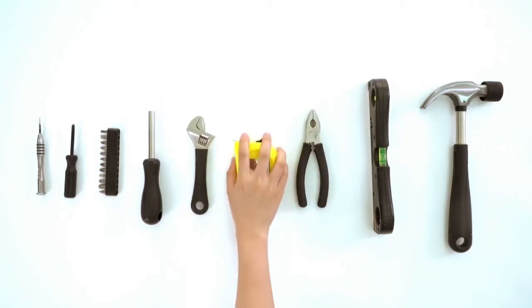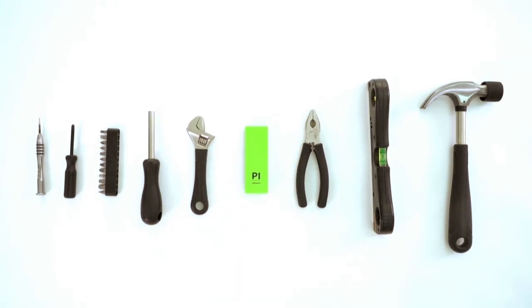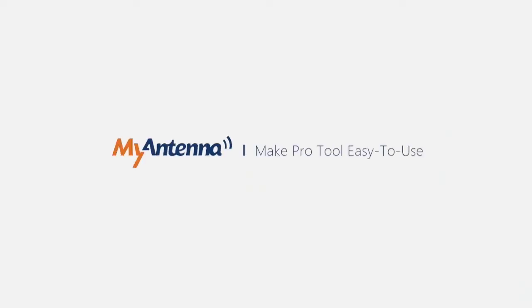Kiwi P1, let everyday life measure up to perfection.